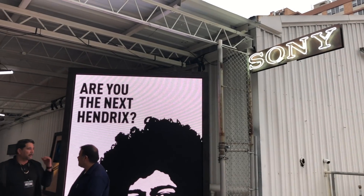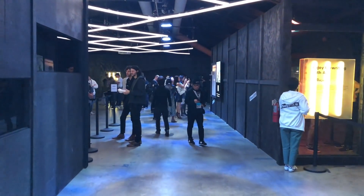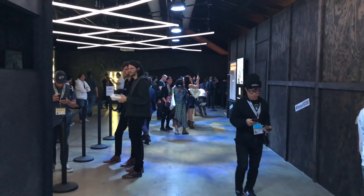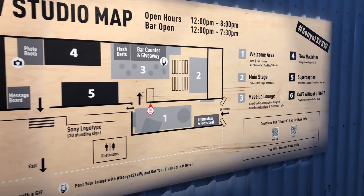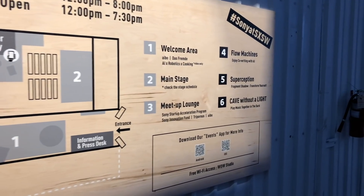A few months ago, Sony approached us about enhancing their WOW Studio experience at South by Southwest. Originally, their plan was to have printed maps showing the floor plan of the different interactive experiences on offer.